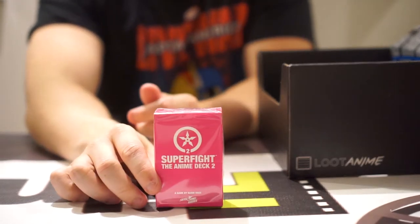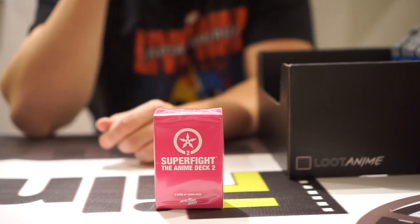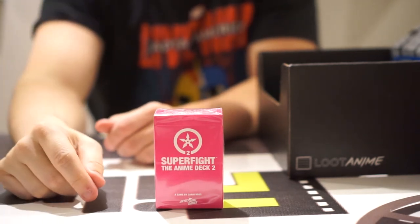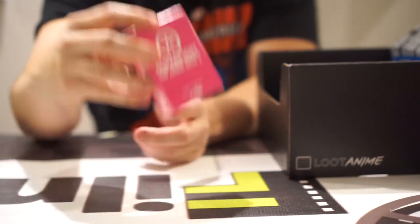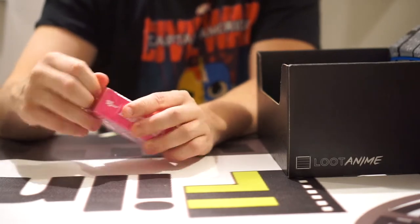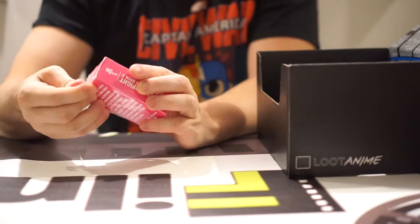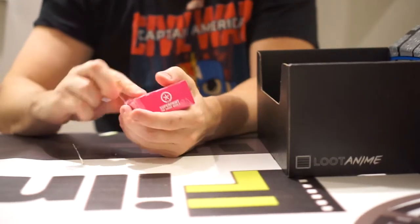This is an anime Super Fight deck. It says from Mewtwo to Hello Kitty, the anime deck adds 100 new anime-inspired characters to the fight. So grab your friends and duel. I think this might be like a Pokémon deck, or Yu-Gi-Oh, or Magic, or maybe it's just playing cards. Looks like it's a new game they're trying to promote.